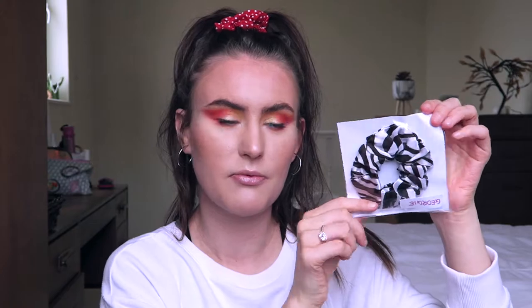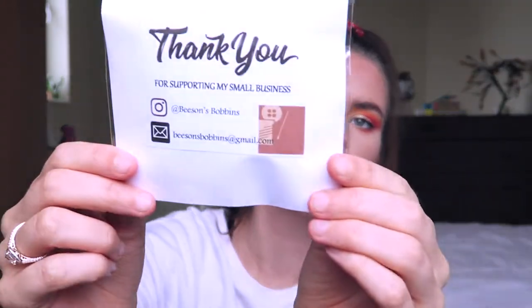If you've noticed, I have a scrunchie in my hair - this is actually what my friend Emma makes. I will link her Instagram below; she has a new little business where her first launch is making scrunchies. It's so cute - this is the polka dot one, and I also purchased another one from her as well. I thought I'd just give that a little mention at the start.